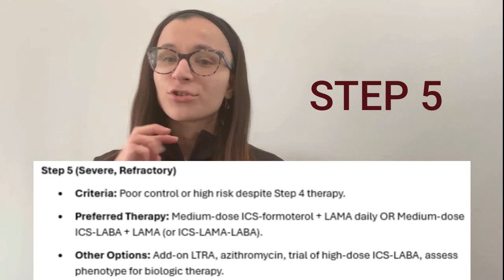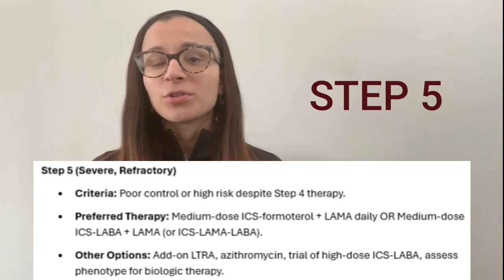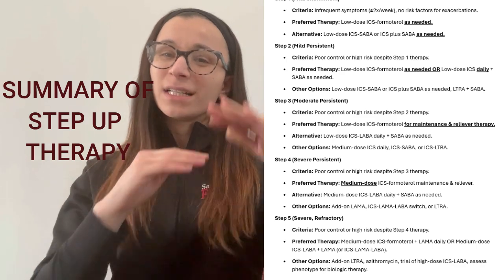Step 5 is for severe asthma — patients who are refractory to the previous four steps. These patients are generally started on triple therapy, such as Trelegy. At Step 5 we also introduce other options like biologics.